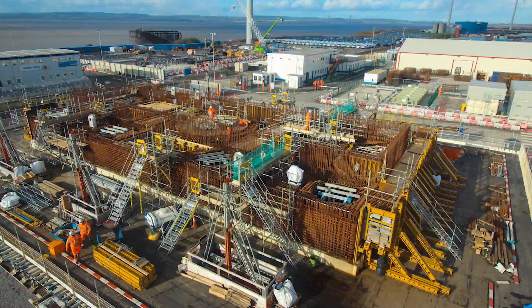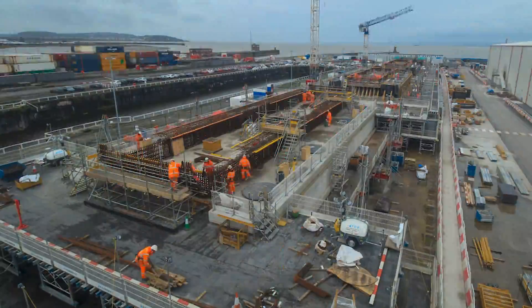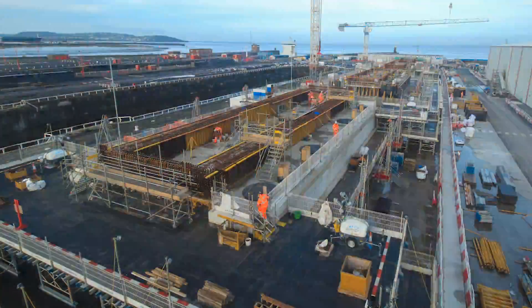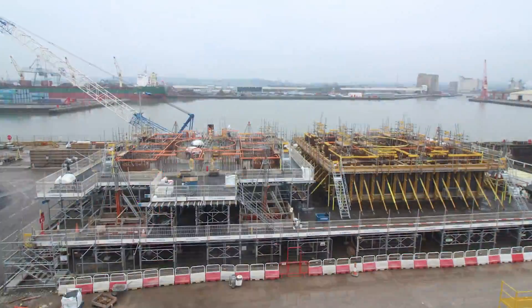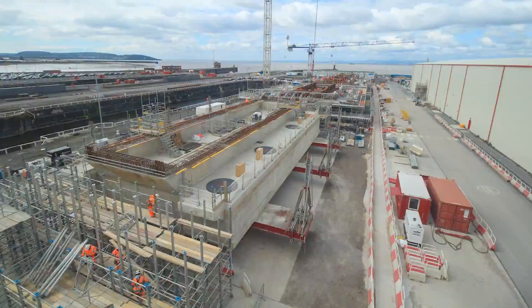Together with our client Balfour Beatty, the designer Jacobs, Reinforcement Detailer Ada, Concrete Supplier Hanson, Reinforcement Supplier Express, and our specialist formwork supplier and partner EFCO.